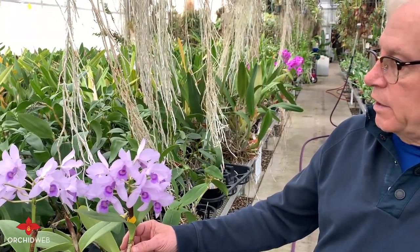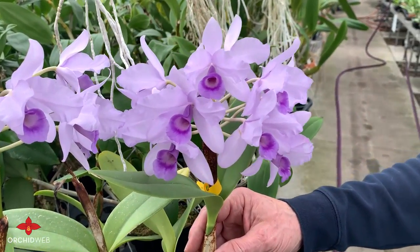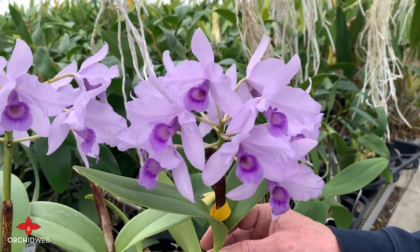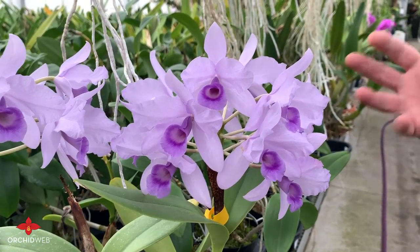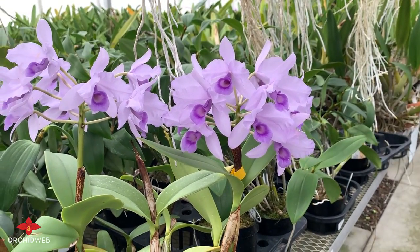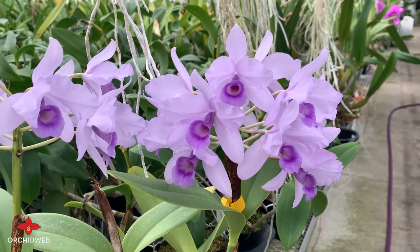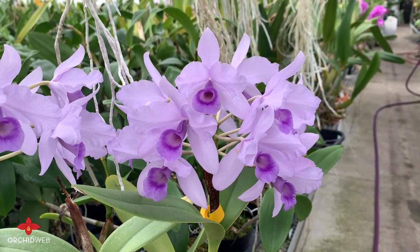This is Cattleya decorae cerulea, which is very similar to skinneri. It's a bifoliate — two leaves on a growth, sometimes three but mostly two — and it flowers in the fall. The normal decorae is of course pink and purple, but the blue one is really fantastic. Skinneri, which has similar flowers, blooms in the spring, so it's nice to have these varieties that bloom at different times of year.